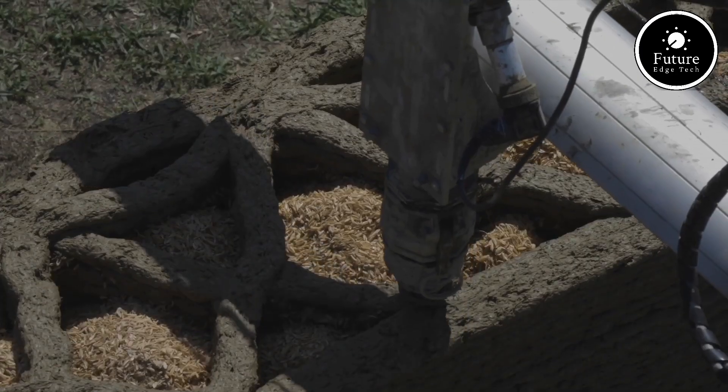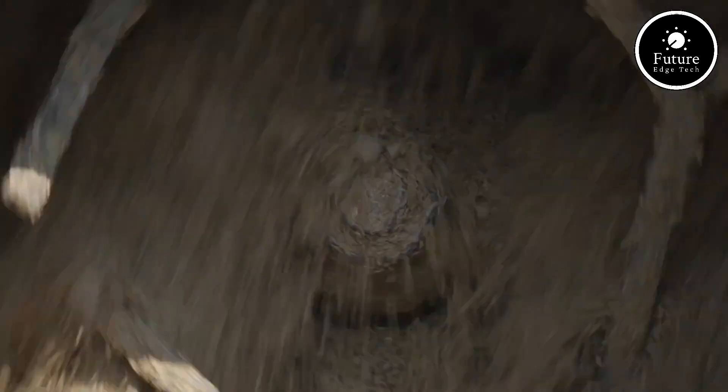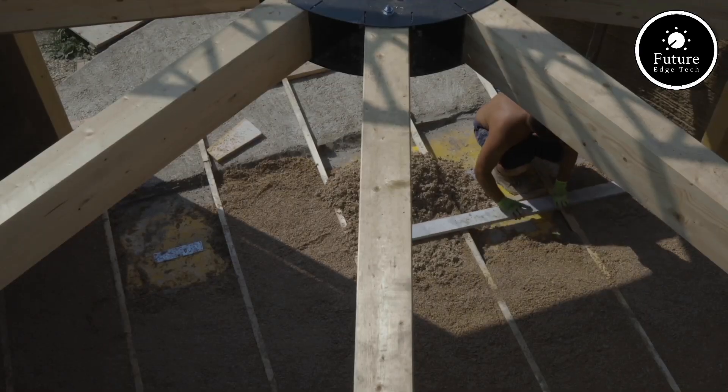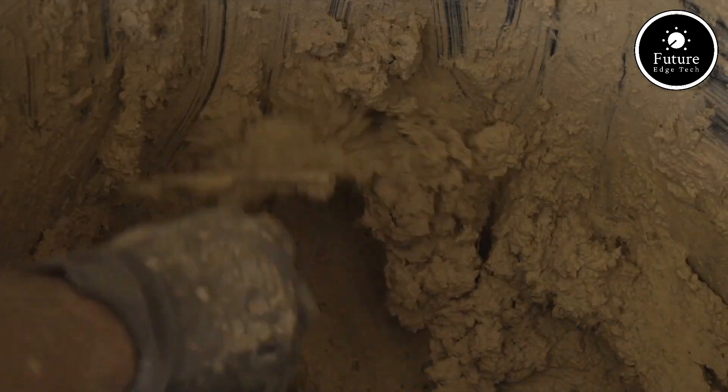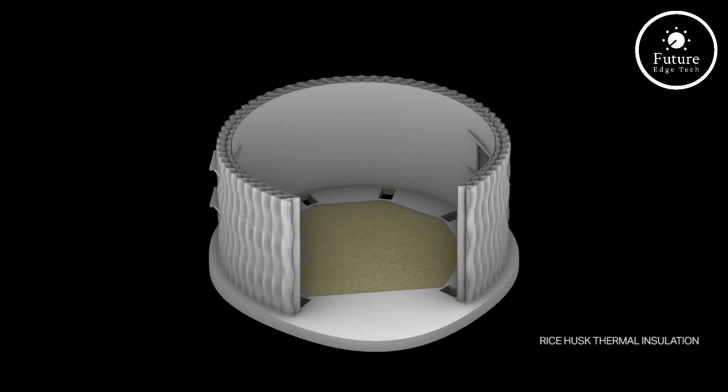Built in Italy, Tekla showcases an innovative construction process using local, biodegradable materials. This project reflects a harmonious balance between advanced technology and natural resources, redefining sustainable living.